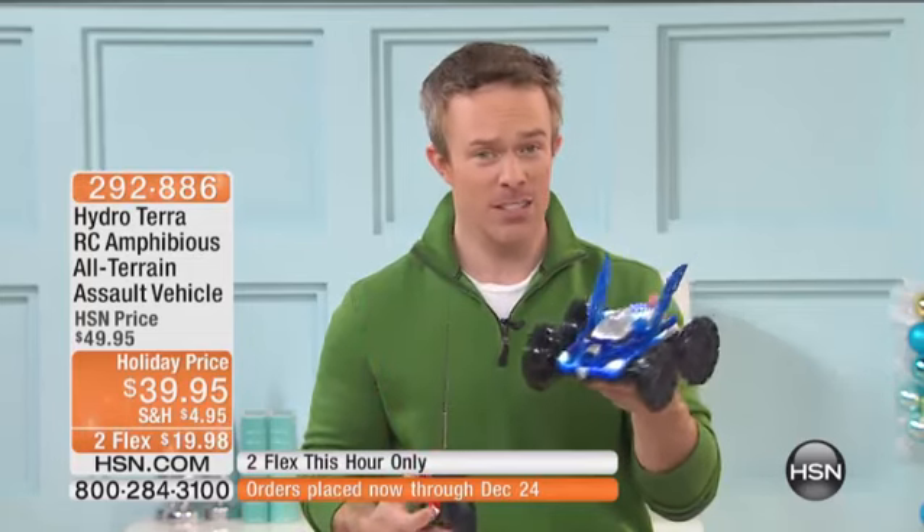You give this to a kid — guy, girl, young or old. And one thing that's also important: the joystick is so easy to operate. It's just up, down, left, right. So littler fingers, bigger fingers, it just keeps going.